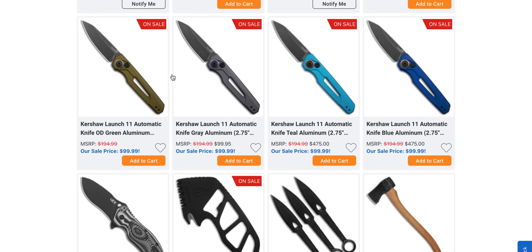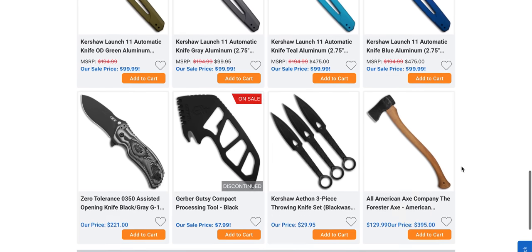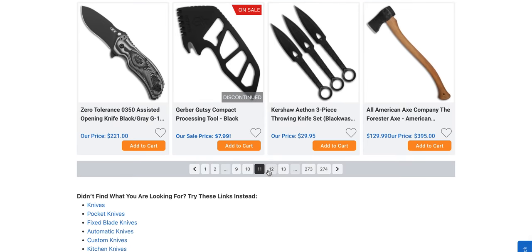The United Cutlery Honshu Bosh and Kukri — I have no idea if I pronounced that correctly. All these Kershaw Launches are on sale. This one right here has an MSRP of $194 but is only $99 — I think that's a good buy.